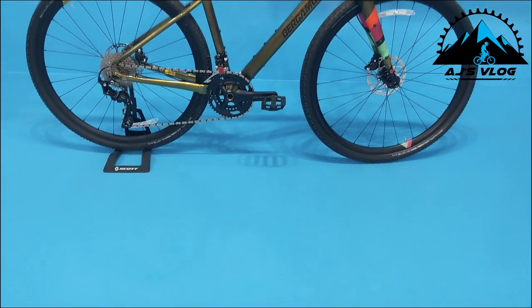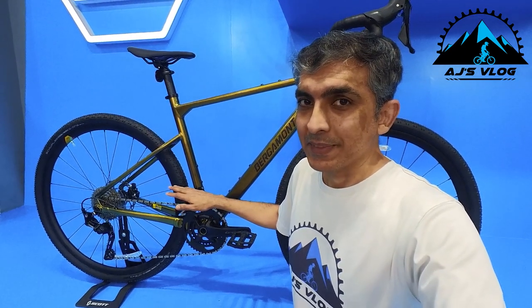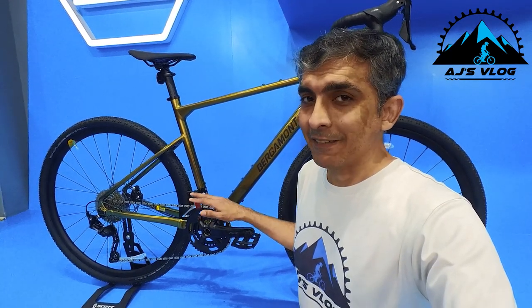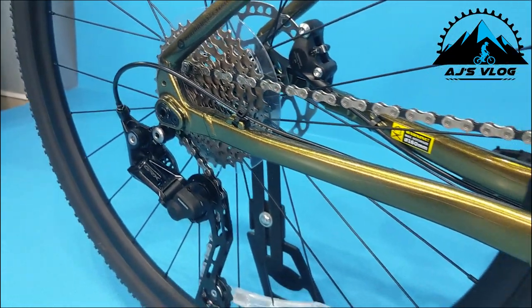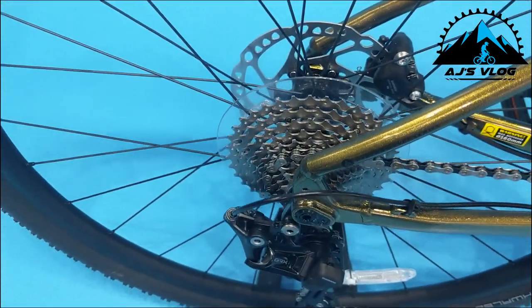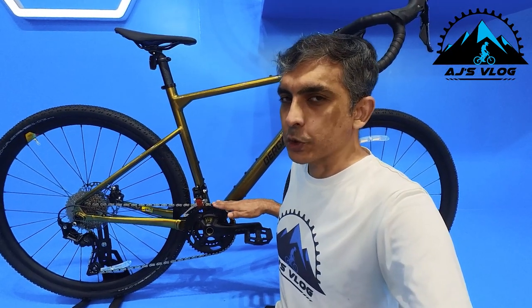At number 1 we have the Grandurance 6. The drivetrain of this bike is 20-speed, and the entire drivetrain is Shimano GRX — a gravel-specific groupset made by Shimano. At the back you have a 10-speed cassette, and in the front there are 2 cranks.